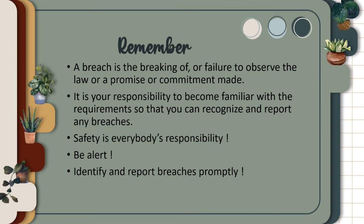A breach is the breaking of or failure to observe the law or a promise or commitment made. It is your responsibility to become familiar with the requirements so that you can recognize and report any breaches. Safety is everybody's responsibility. Be alert!